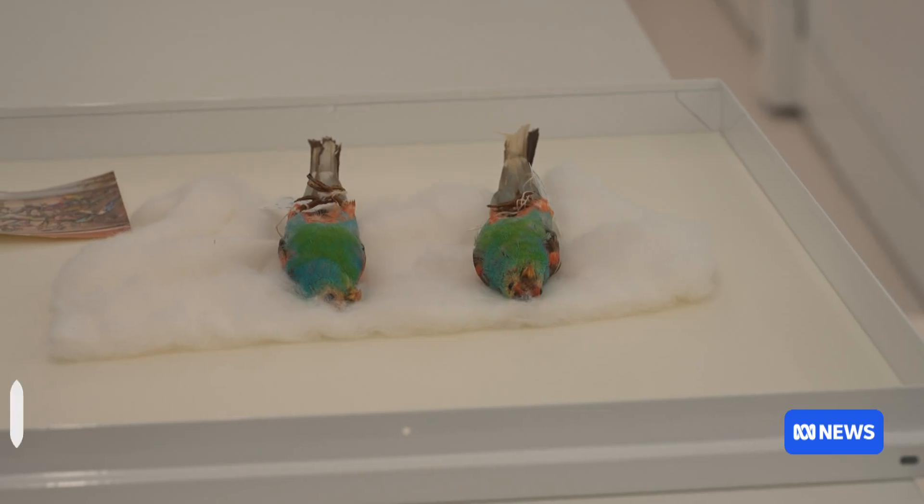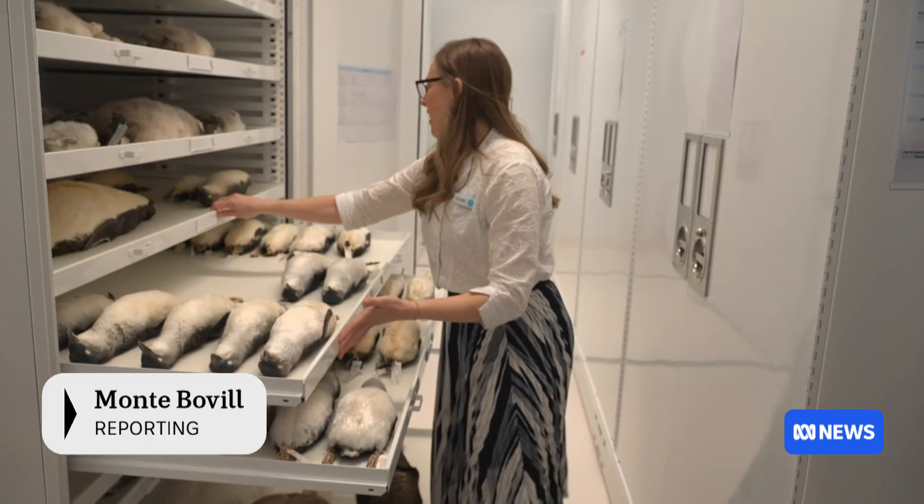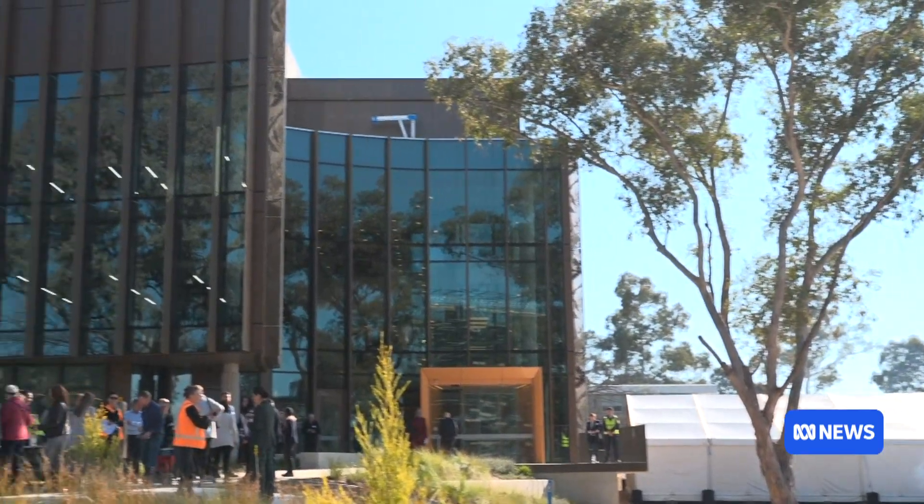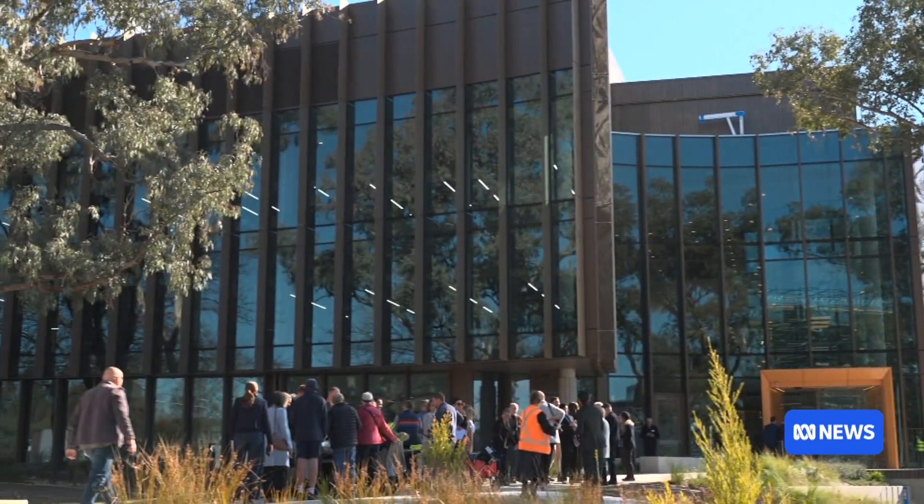Frozen in time, preserved for future generations — 13 million specimens now have a new home at the CSIRO's National Research Collections Building in Canberra.